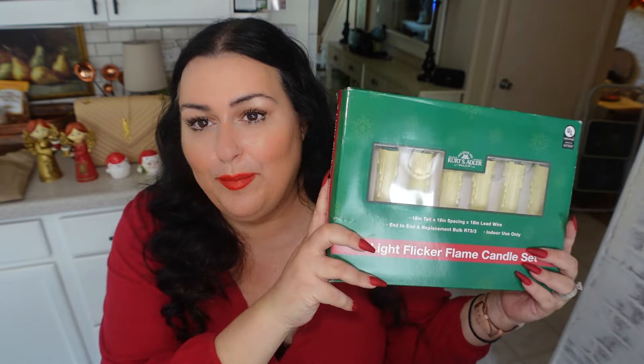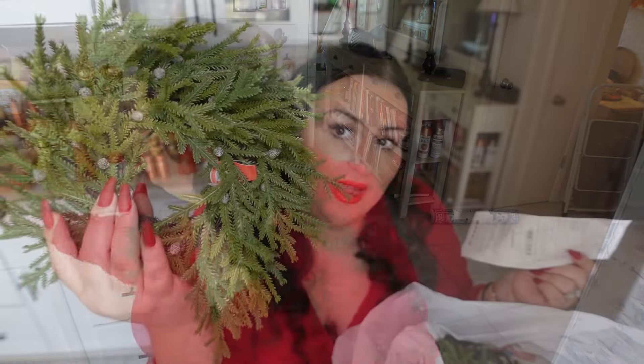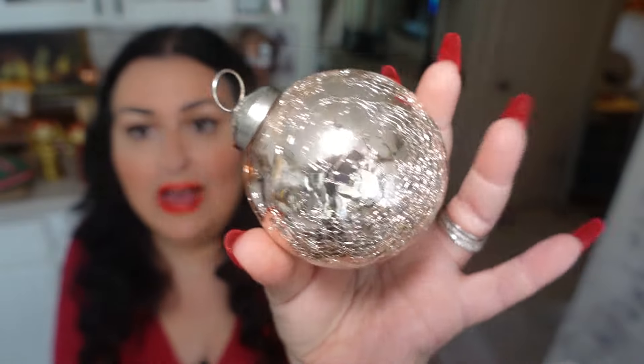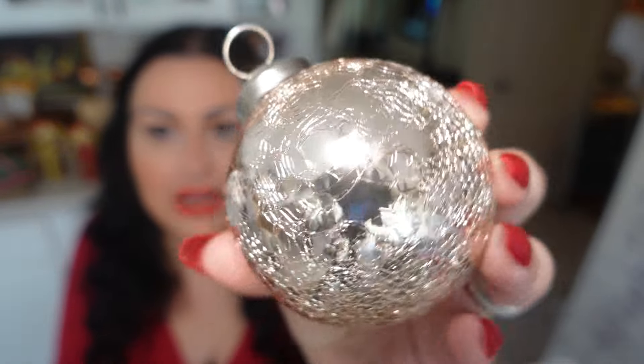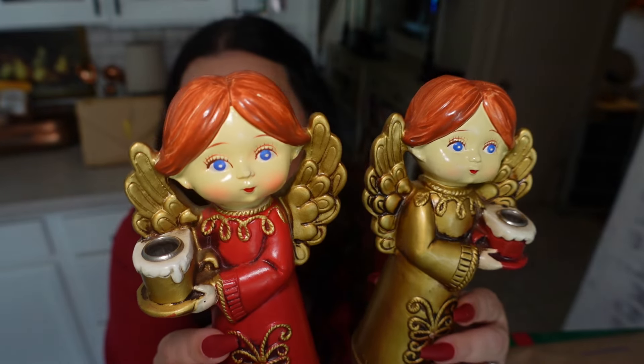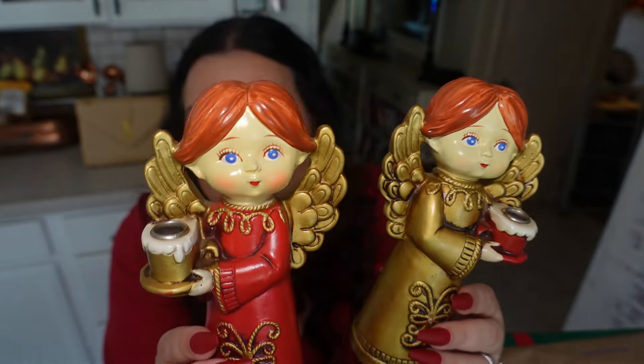Do you guys still send out Christmas cards or is that like a thing of the past? Hello sweet friends, my name is Angie and welcome to the Bumblebee Farmhouse. Today I have such a fun and beautiful home decor and lifestyle haul. I'm going to start with the lifestyle and fashion haul — if you want to get directly to the home decor, fast forward to the five minute and forty second portion of this video.